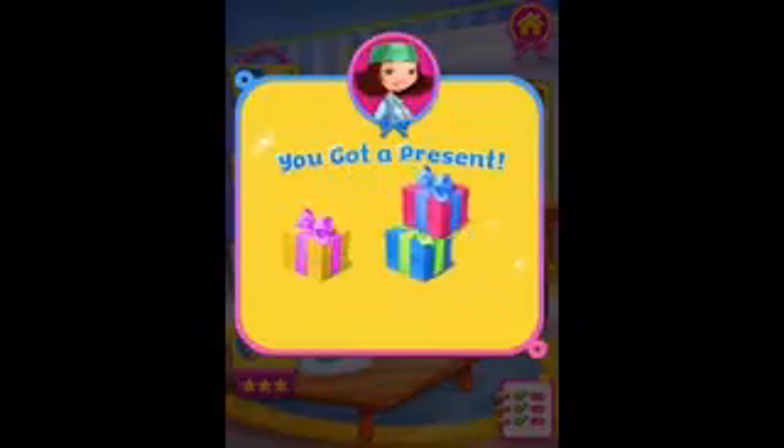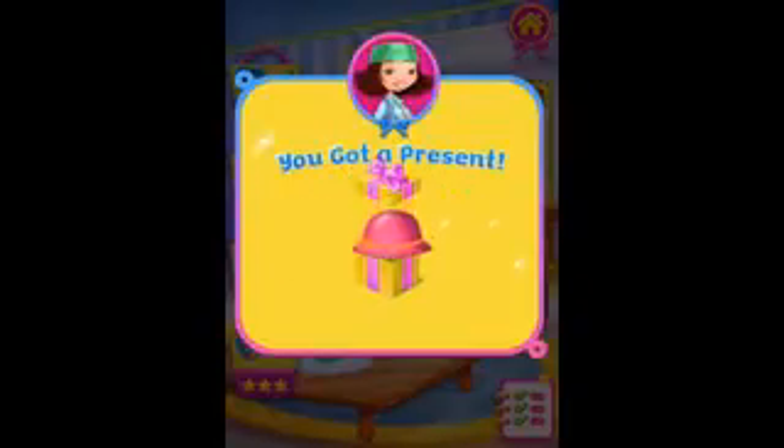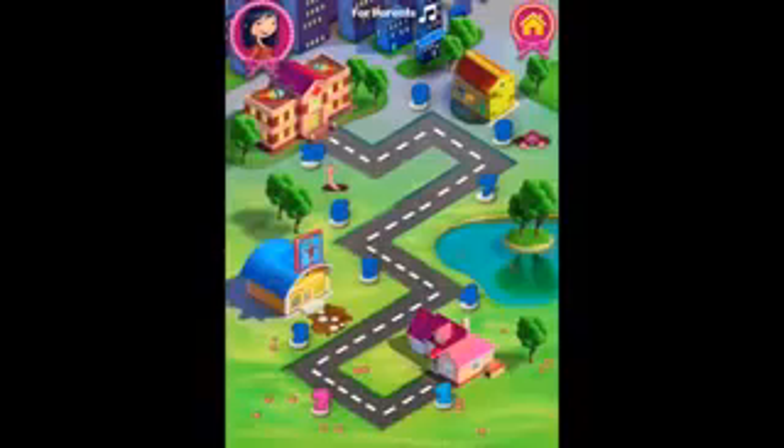Oh, we got a present. I love presents. It's a new cloche hat — a pink one. That's nice. Alright, off to number two.